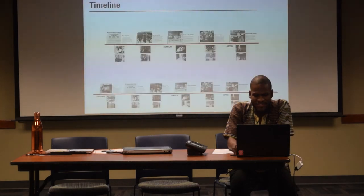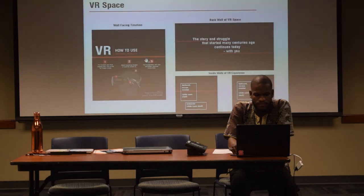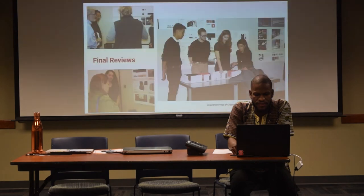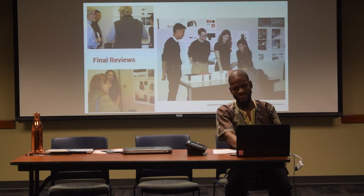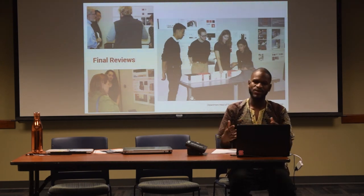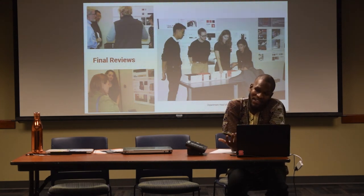This is actually the one that the museum chose to go with. They really appreciated these light boxes. This is the last one. At the end of the project, museum staff and local design firms came and reviewed the students' projects. Students had to create physical models, and the reviewers gave the museum tips on who they thought had the best design, which helped the museum choose the winner.